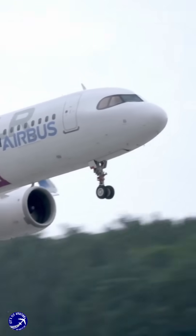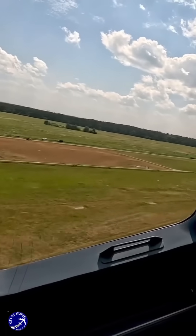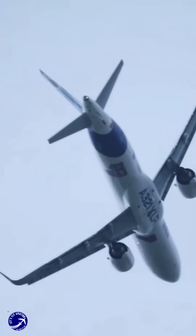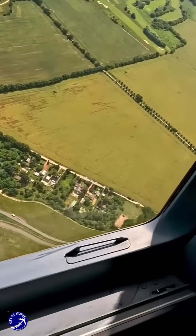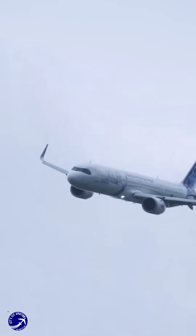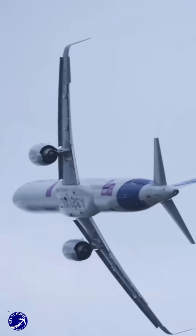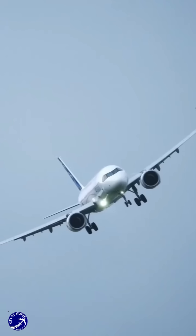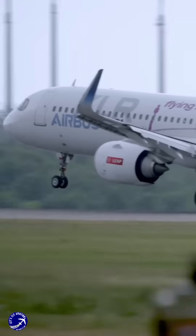However, while the A321XLR presents a compelling case for replacing wide-body aircraft on certain routes, it is unlikely to completely eliminate the need for larger jets. Wide-body aircraft still excel in high-demand markets and at slot-constrained airports, where their larger passenger and cargo capacities are essential. The A321XLR's introduction will likely lead to a more diversified fleet strategy, where airlines can optimise their operations by deploying narrow-body aircraft on routes with lower demand while reserving wide-body jets for high-traffic corridors.